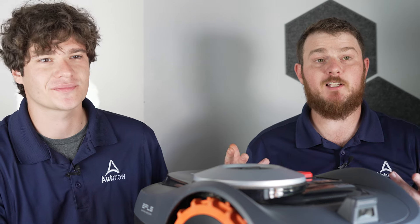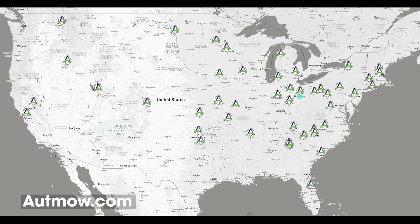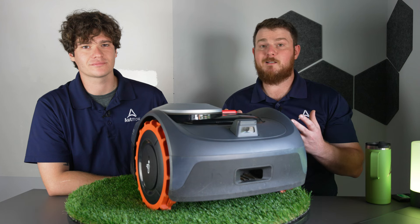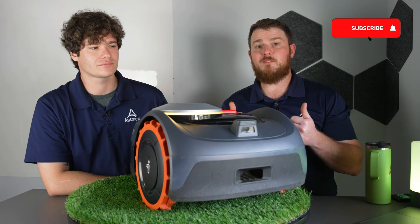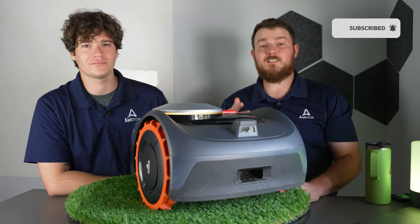Thanks again for joining. We hope this helped you understand a little bit more about this mower — a great compact package full of technology for smaller lawns. If you're interested in learning more, you can visit our website or find a CSSP near you for a potential on-site demo. Check that out at opmo.com. That'll wrap us up for today — appreciate the view, like and subscribe, and until next time, take care.